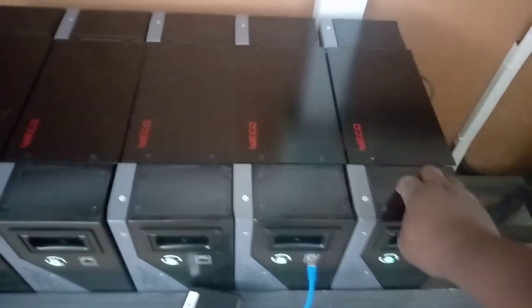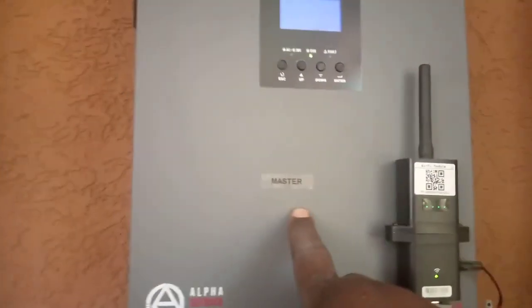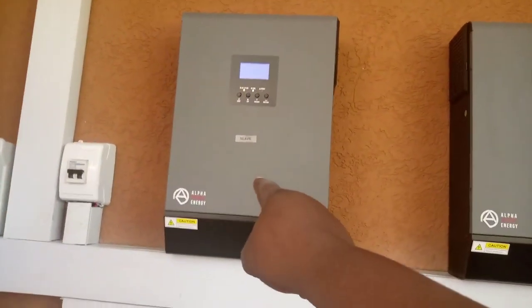We're having the first battery as a master, and it is controlling the other 4. This battery is communicating to our master inverter. The master inverter is communicating to the rest of the inverters — we have slave 1 inverter and slave 2 inverter, then we have the master.